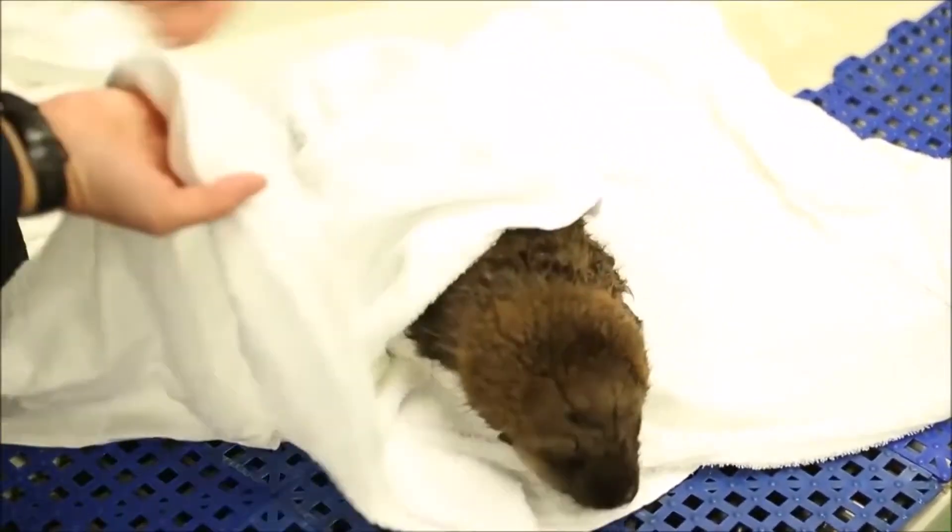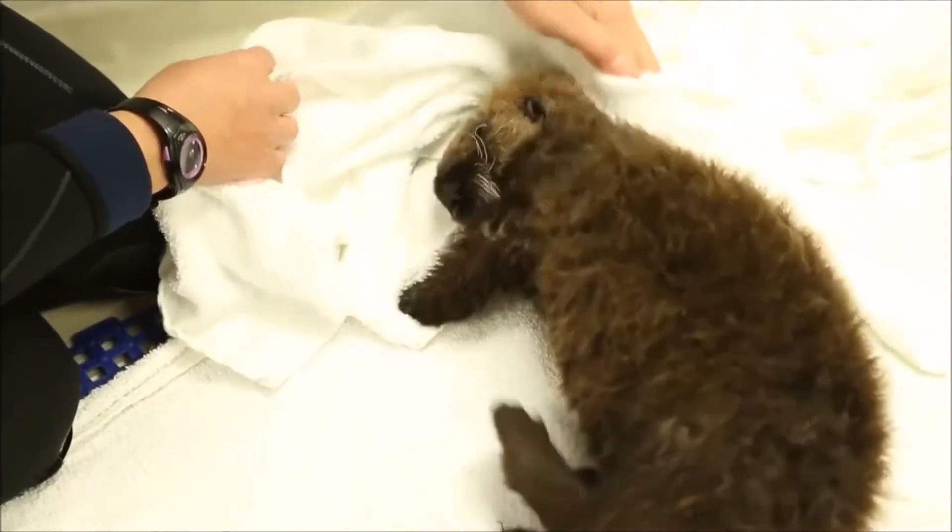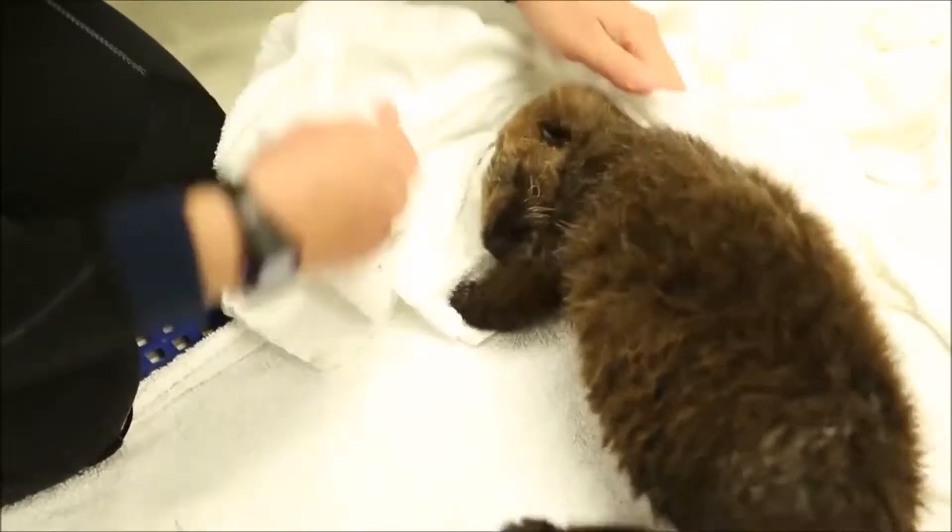I expect you'd go very wrinkly if you tried to do the same. Our special fur, similar to that of Barney the Beaver, who you might have met last term, keeps us nice and dry.